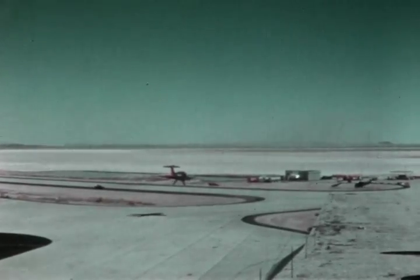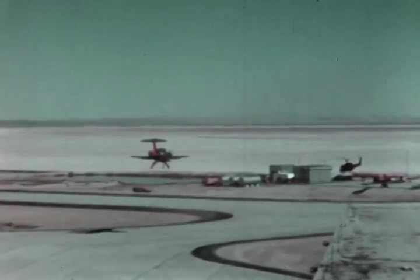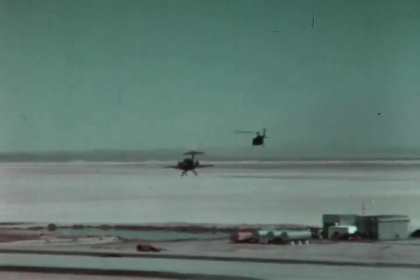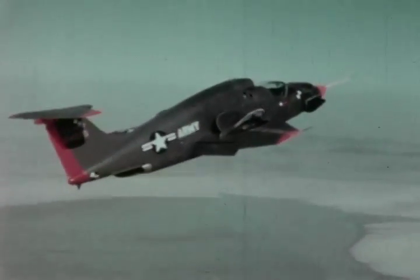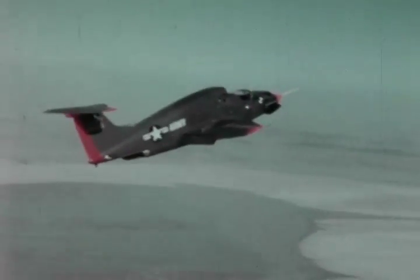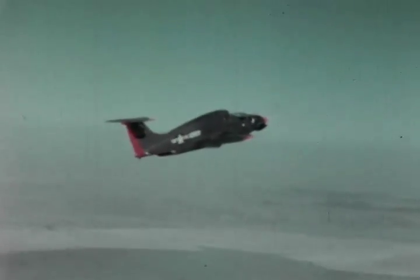Following the climb out on fan power, the XV-5A gains speed and altitude rapidly. At approximately 90 knots, the aircraft achieves wing lift and aerodynamic control and can be converted to jet configuration. The nose of the aircraft is brought up in a climb as the conversion is made in just two seconds. Significantly, there is no loss of altitude. Conversion is accomplished as the thrust is diverted from the fans to the conventional tailpipes and the wing and nose fan doors are closed.